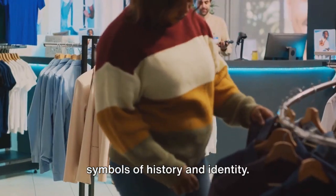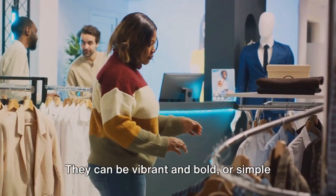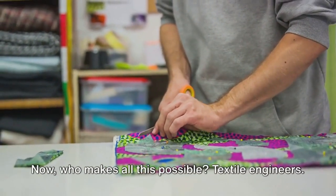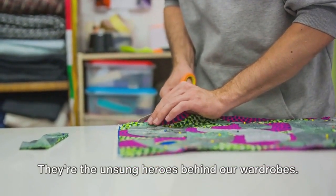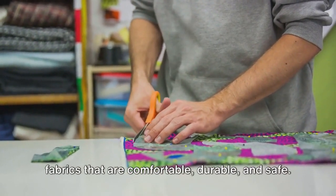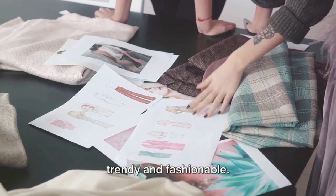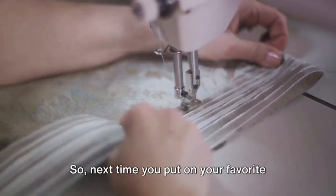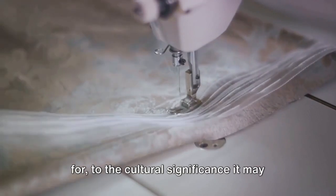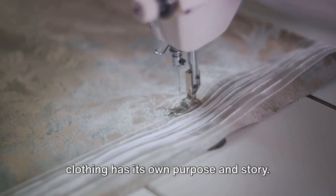Who makes all this possible? Textile engineers — the unsung heroes behind our wardrobes. They use science and technology to create fabrics that are comfortable, durable, and safe. They also work closely with fashion designers to ensure that the clothes we wear are not just practical, but also trendy and fashionable. So next time you put on your favorite outfit, remember there's a lot more to it than meets the eye — from the weather conditions it's designed for, to the cultural significance it may hold, and the personal style it helps you express. From comfort to style, each piece of clothing has its own purpose and story.